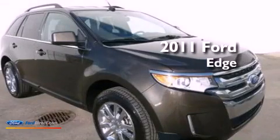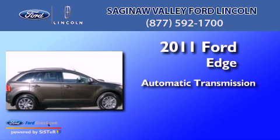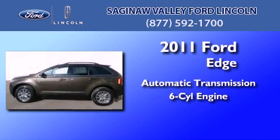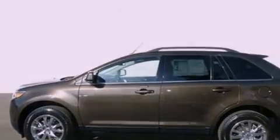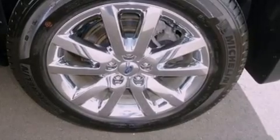This is a 2011 Ford Edge. This crossover has an automatic transmission and a 3.5 liter V6. Its top features include a rearview camera, heated seats, and traction control and stability control systems.